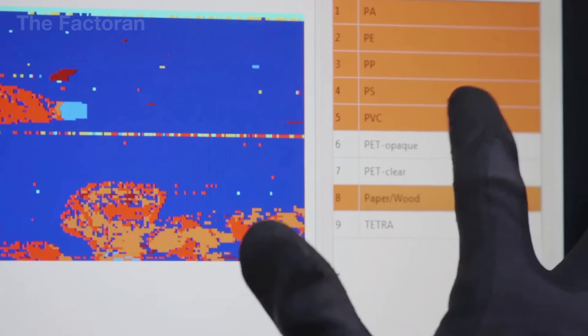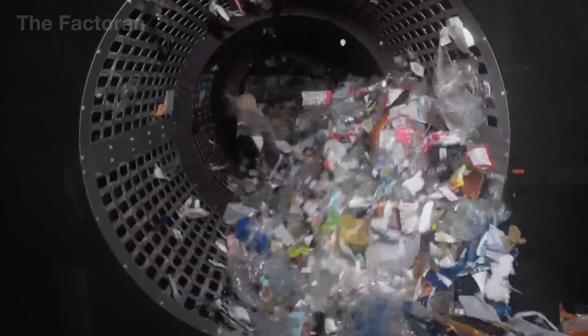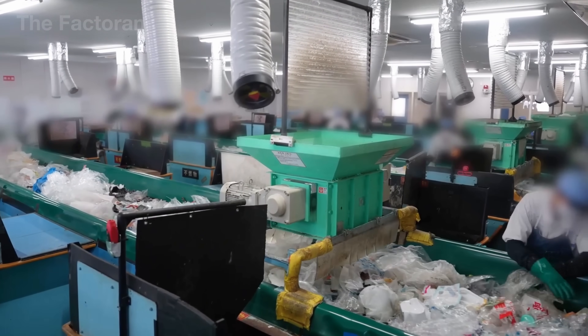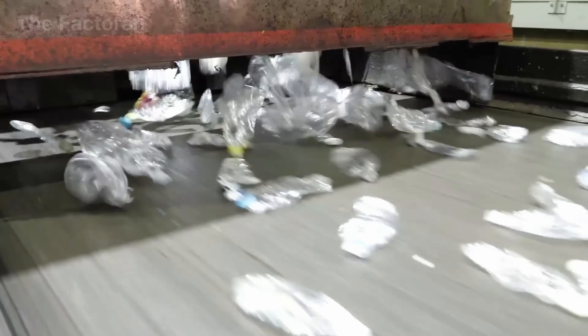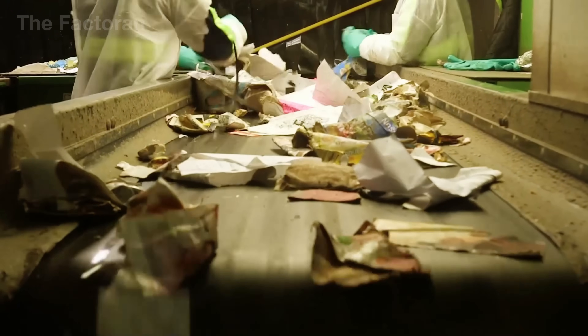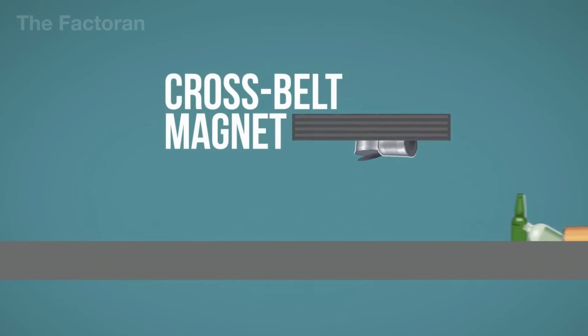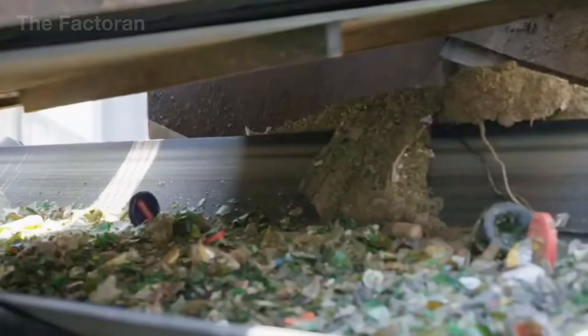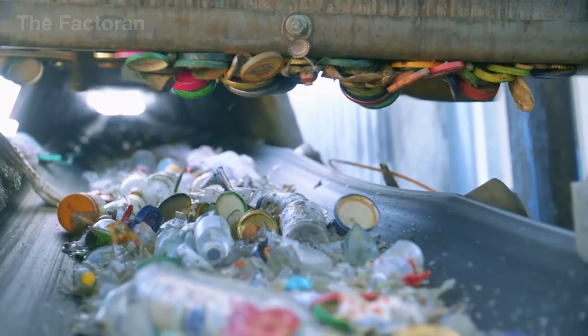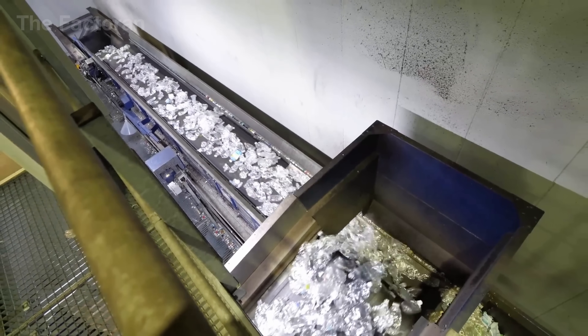Next, the waste passes along a manual sorting conveyor, where workers remove unwanted items such as metal cans, nylon, and cardboard. At the same time, an automatic cap and label separator uses Vortex Air Force to detach different plastic components. Magnetic sensors scan continuously, ejecting any remaining metal fragments or staples. After this mechanical filtering stage, the remaining material consists mainly of clean, uniform PET bottles, now ready for the grinding process that follows.